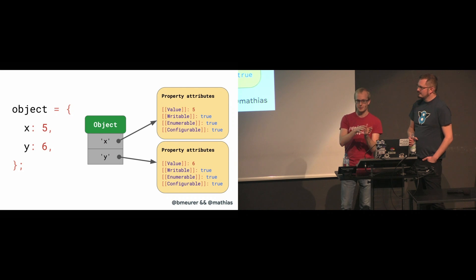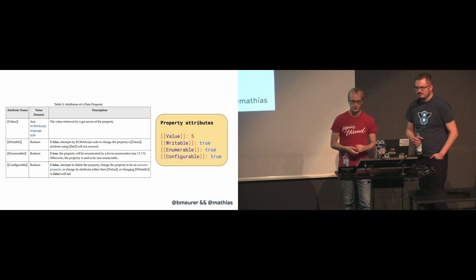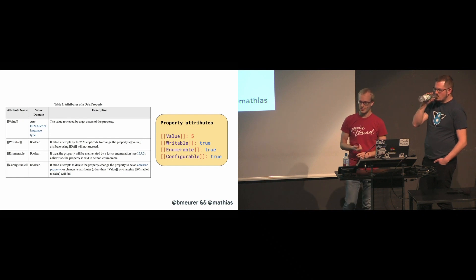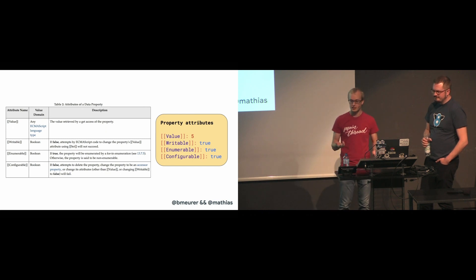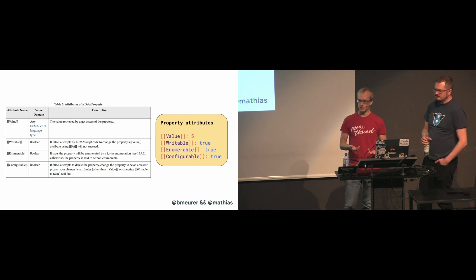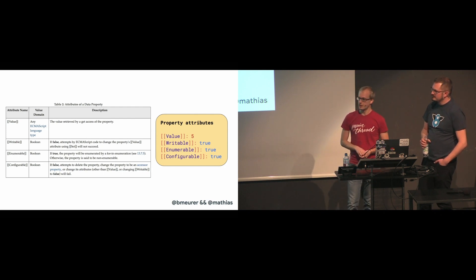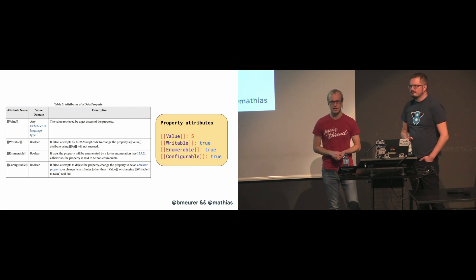X and Y are string keys in a dictionary. Objects in JavaScript are not just keys that map to values — they map to this whole bucket of property attributes. Other than the value itself, it also defines the attribute writable, which determines whether the property can be reassigned to. There's also enumerable, which determines whether the property shows up in for-in loops. And there's configurable, which determines whether the property can be deleted. You can access these property attributes directly using the Object.getOwnPropertyDescriptor API in JavaScript.